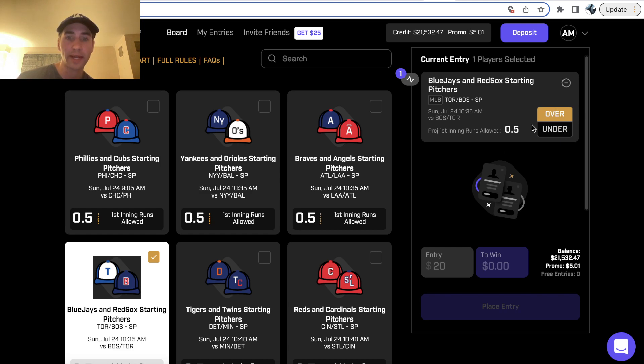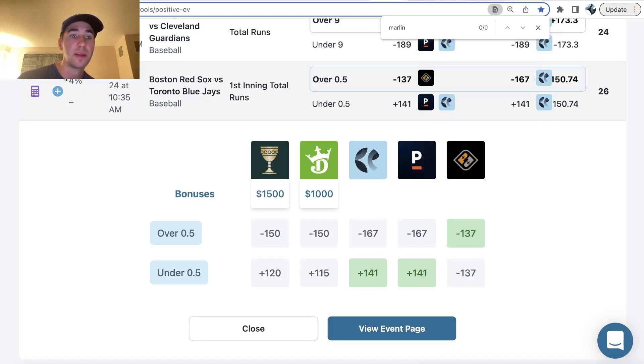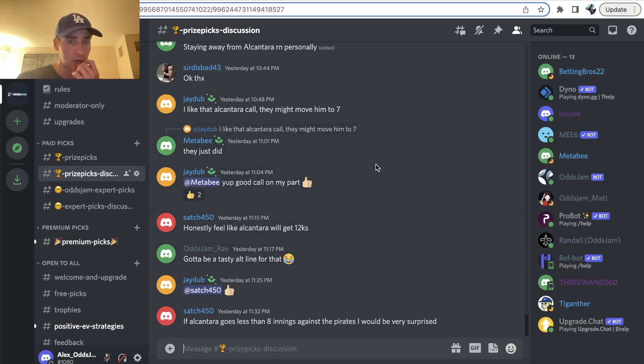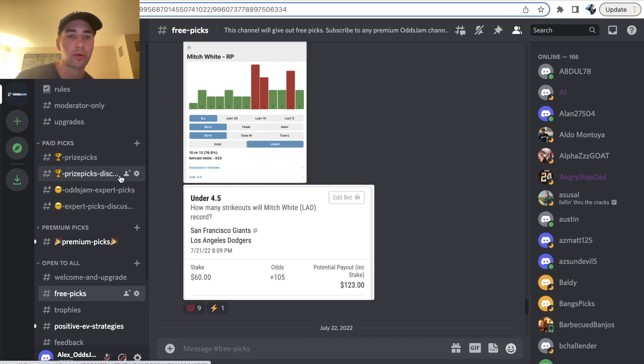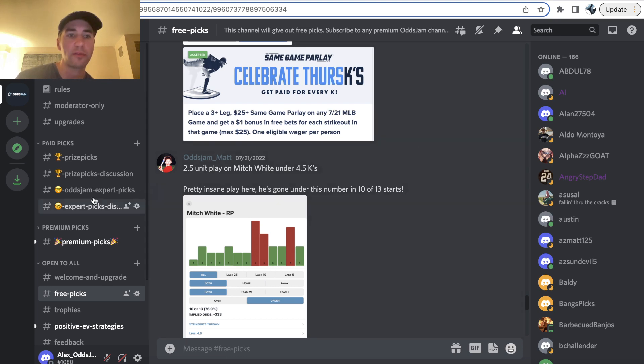We're getting a lot of value on PrizePicks — you can see this as a positive EV bet with a 4% profit margin. Also, if you haven't already, I do recommend joining the OddsJam Discord. Not everyone has time to stare at OddsJam and try to find profitable bets all day, but that's literally all I do. So if you want all our bets in real time, we give out free picks and have a premium channel for PrizePicks as well as sports betting. If you're not able to stare at the lines 24/7, we'll let you know when we're making a play and you can tail it.